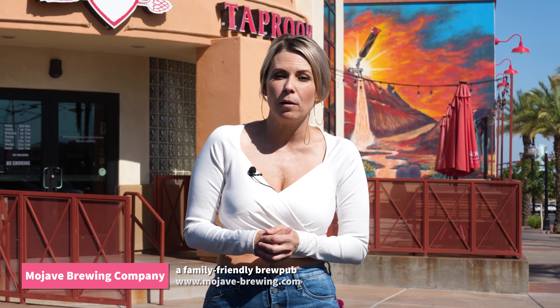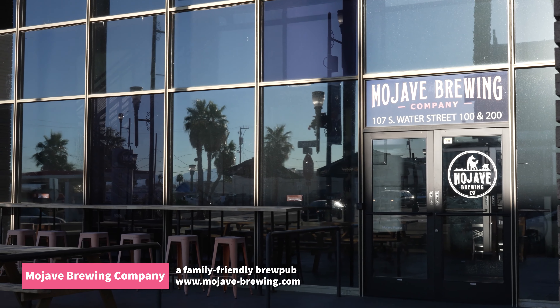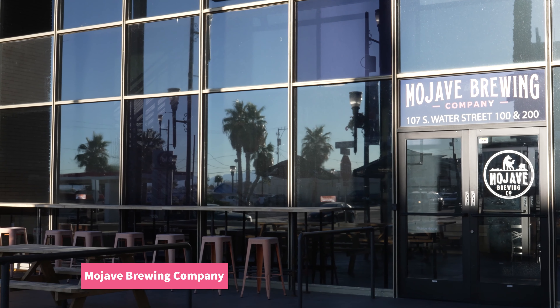Next up is Mojave Brewing Company — a family-friendly brew pub with a rotating cast of cleverly named beers, along with an impressive selection of hard ciders and seltzers. Formerly a bank, it's located right next to Biscuits and Bourbon. Mojave Brewing has indoor and outdoor seating, plus plenty of TVs and live sports experiences. They're always promoting something cool and flavorful for the season, so be sure to check them out.